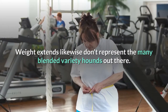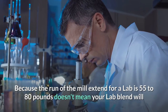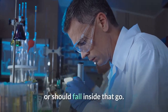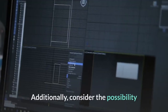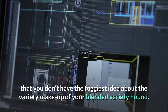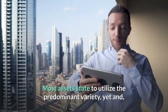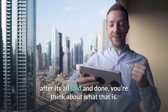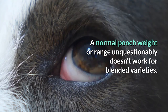Weight ranges also don't account for the many mixed-breed dogs out there. Because the typical range for a Lab is 55 to 80 pounds doesn't mean your Lab mix will or should fall within that range — it will depend on the other breeds he's mixed with. Additionally, what if you don't know the breed makeup of your mixed-breed dog? Most resources say to use the dominant breed, but even then, you'll be guessing. An average dog weight or range simply doesn't work for mixed breeds.